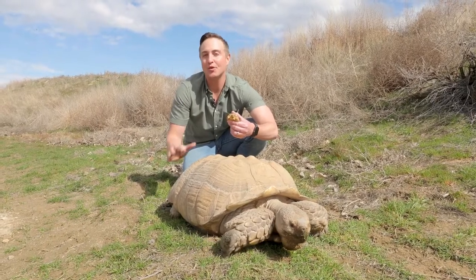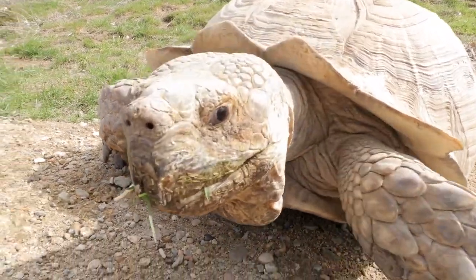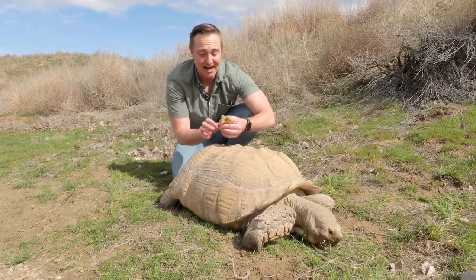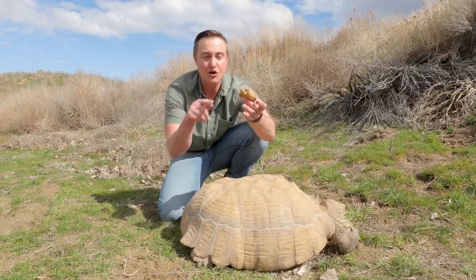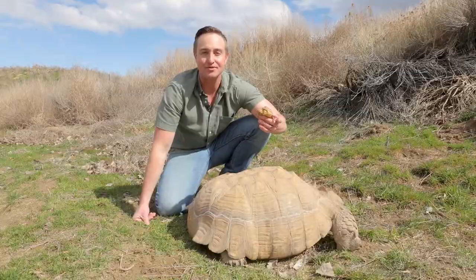These are both sulcata tortoises found in northern Africa. They are one of the largest tortoise species in the world. This is Tank — he's 18 years old and 150 pounds — and this is his son Tucker, who is only one month old. Can you believe that Tucker one day will get this big? They can get even bigger, up to 200 pounds.